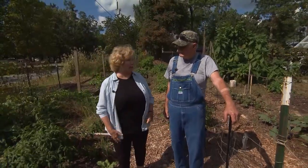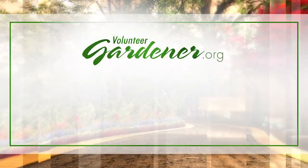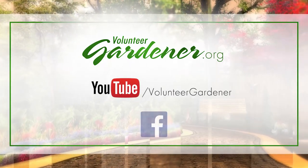You're very generous, both with your physical labor and your knowledge. Thank you so much. For inspiring garden tours, growing tips, and garden projects, visit our website at volunteergardener.org or on YouTube at the Volunteer Gardener channel. And like us on Facebook.